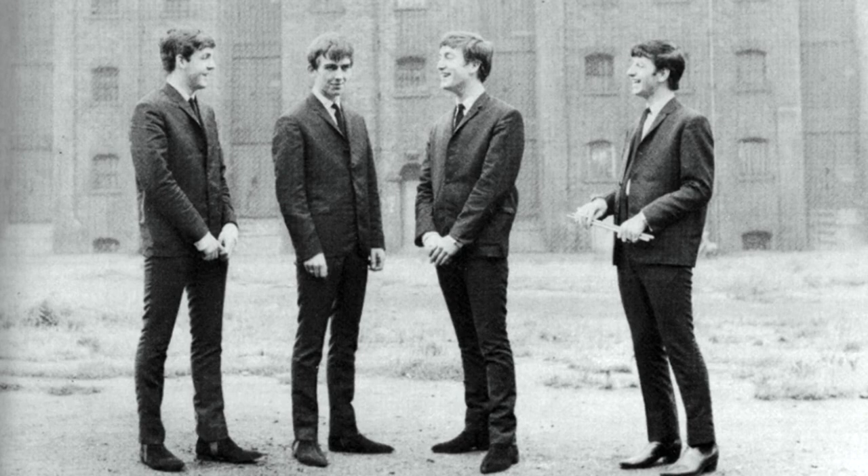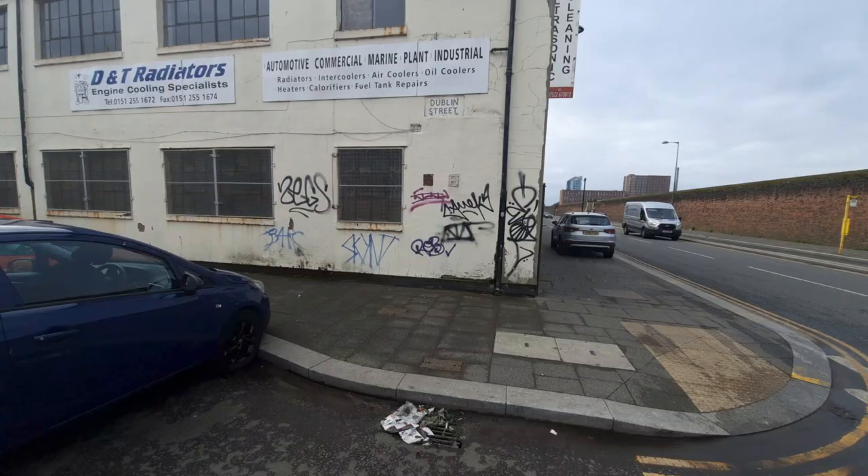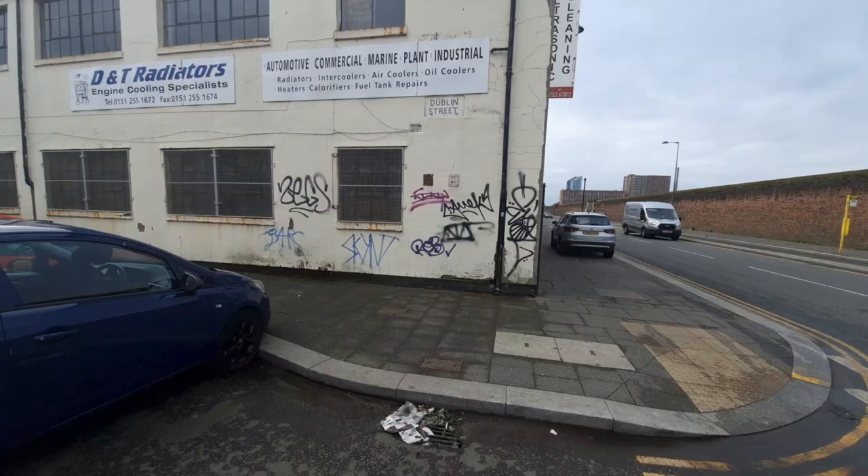To Dublin Street. Of course it would be Dublin Street, wouldn't it? Capital of Ireland. And some say that Dublin and Liverpool are identical — and there are a lot of similarities between them for sure.